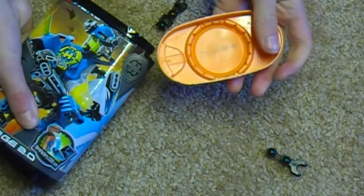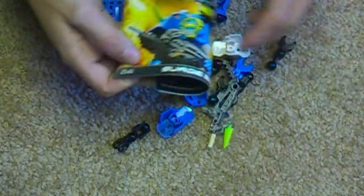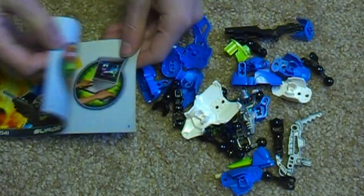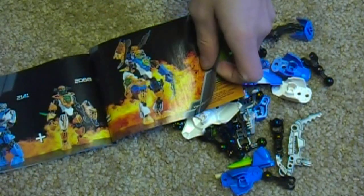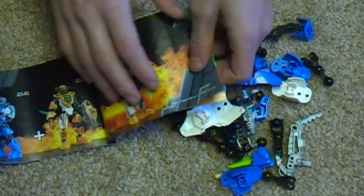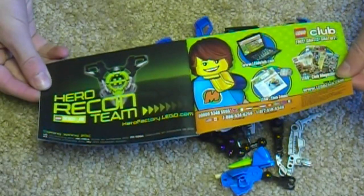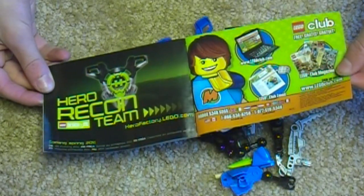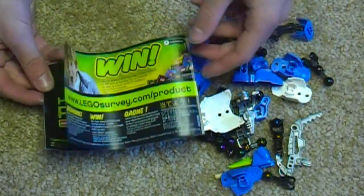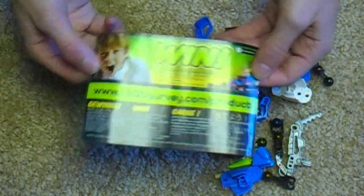Opening up the lid, there's a code you can enter online. Looking at the manual - it shows you how to enter the code online and how to combine Surge and Nex into a combination model. There's also a Hero Recon Team feature, which must be kind of a Lego Universe idea for Hero Factory where you can use pieces to make your own team. The code is for Hero Recon Team - sounds kind of cool, and kids will probably love it.